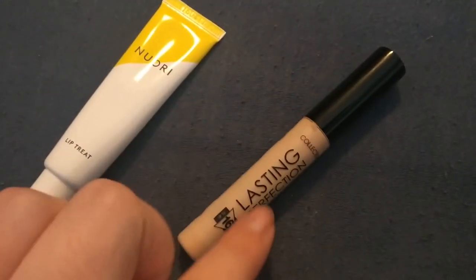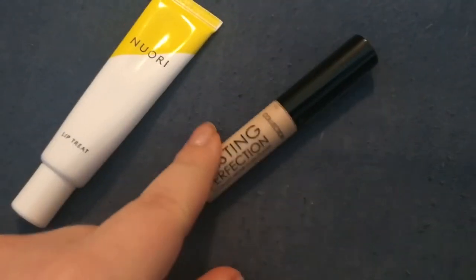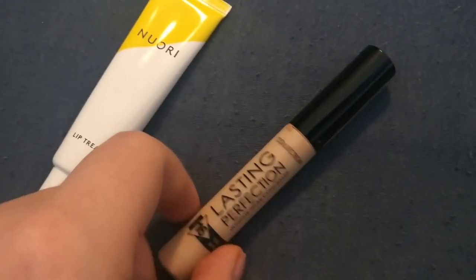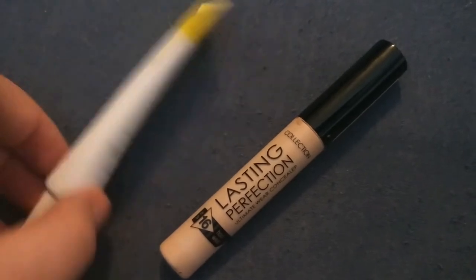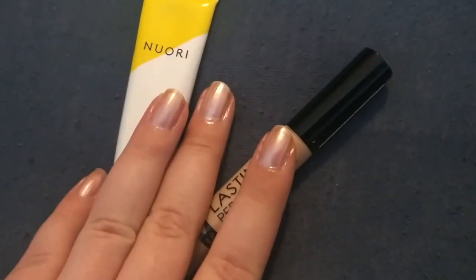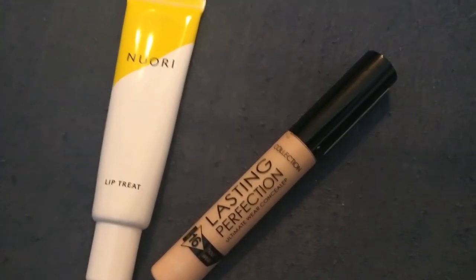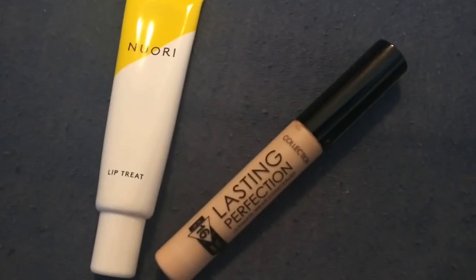If you haven't seen my nail polish collection, I'll link it up here. I also forgot to mention my Collection Lasting Perfection concealer in Fair — this is absolutely amazing and I wish I could get hold of it more easily. The coverage is awesome. And then I have the Nuxe lip treatment — this is an amazing lip balm. I'm trying to pan these this year, but I love them so much I'll definitely try more from the brand.